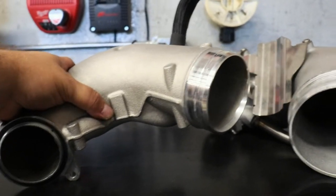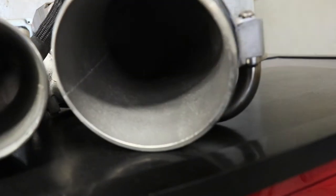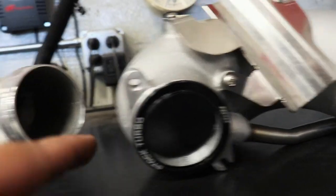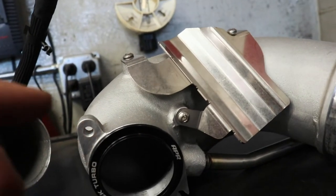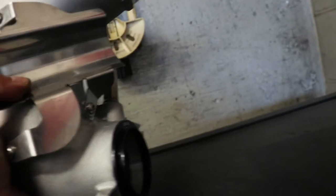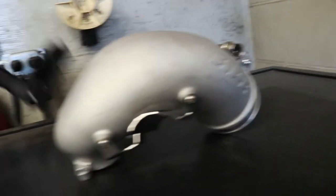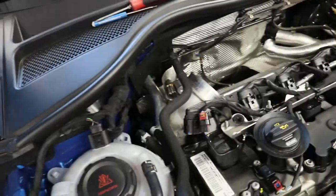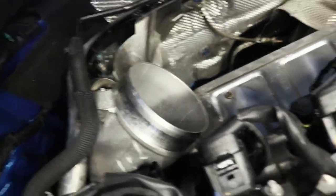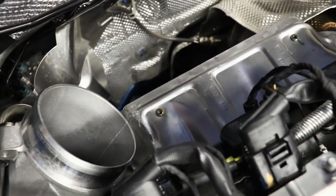Quick comparison between the two inlets — this is the stock one and this is the APR one. A lot bigger on the inlet side. Turbo side is obviously the same because you have the stock turbo adapter, but this one can scale — bigger turbo, bigger adapter ring, more air. After a lot of off-camera cursing, the inlet is in the car. Scratched up the heat shield a little bit — glad it's covered otherwise I'd be freaking out.